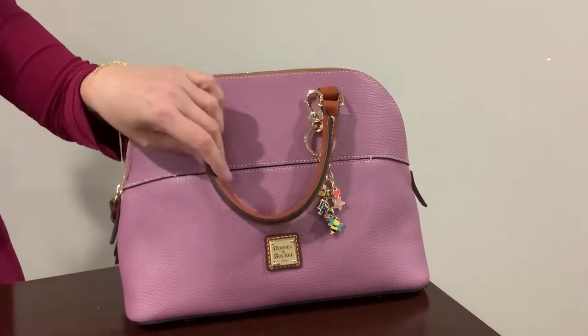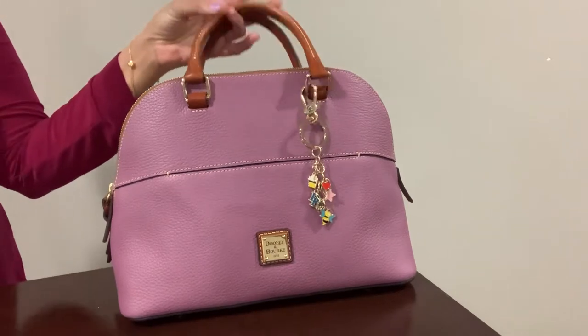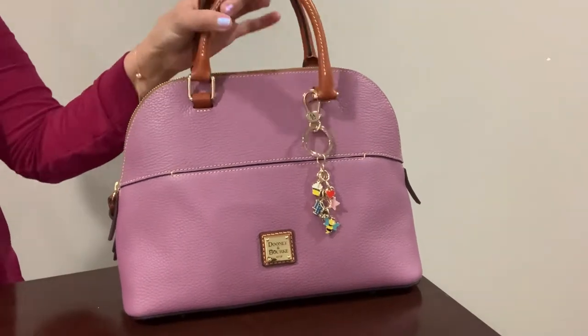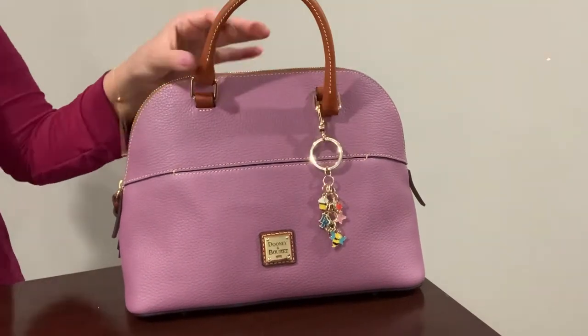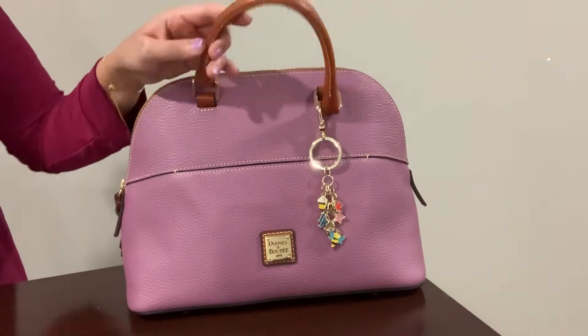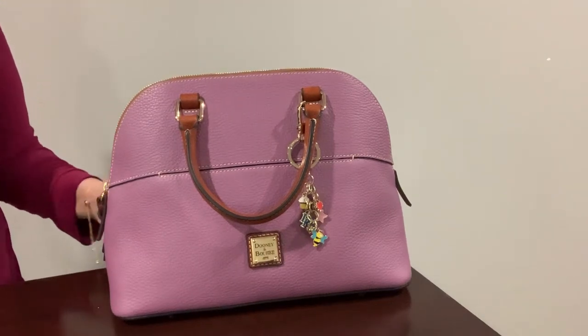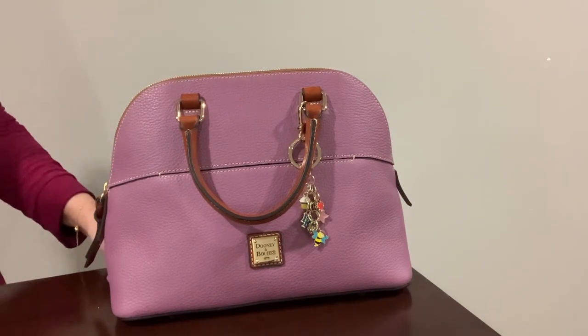Before I do that, I just want to say if you could give this video a thumbs up I would really appreciate it, and if you haven't subscribed yet I would love it if you subscribe to my channel. So this is the Dunian Burke pebble grain Carter satchel.